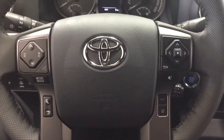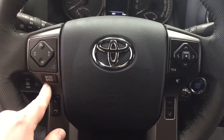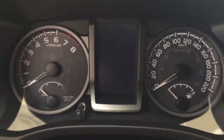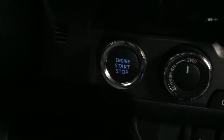A couple of the controls on the steering wheel include your scroll function, volume control, voice recognition, mode select, Bluetooth, scroll function for your multi-information display, lane departure alert, and cruise control. You also have push button start — all you have to do is put your foot on the brake, hit the push button, and it will start up automatically.